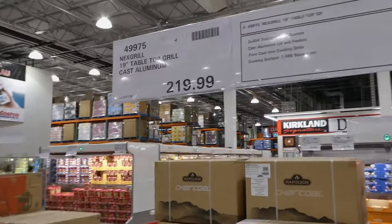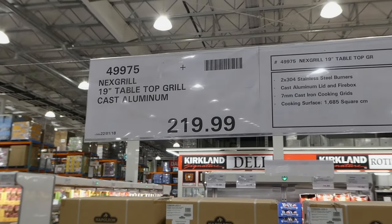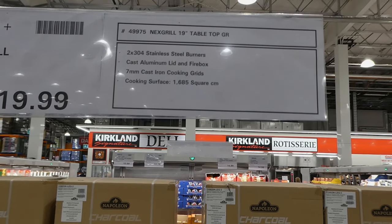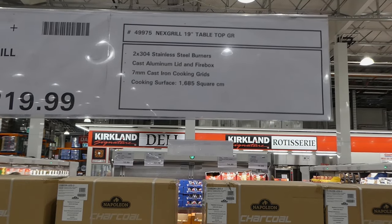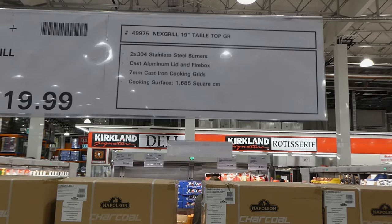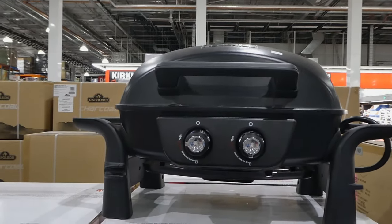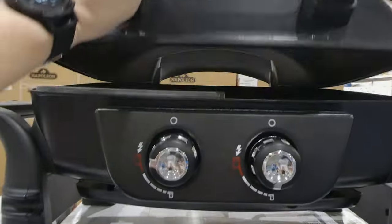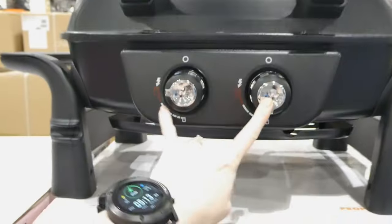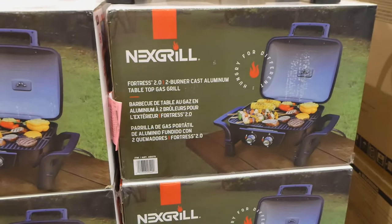If you're looking for a tabletop one, they have the Next Grill 19-inch tabletop grill for $220. It's cast iron aluminum with two 304 stainless steel burners, cast aluminum lid and firebox, seven millimeter cast iron cooking grids, and a cooking surface of 1,685 square centimeters. Our first barbecue was like a small one like this — a Coleman grill we had on our balcony when we lived in Vancouver. You've got the two burners there, handles on the side, and then you hook it to your tank.